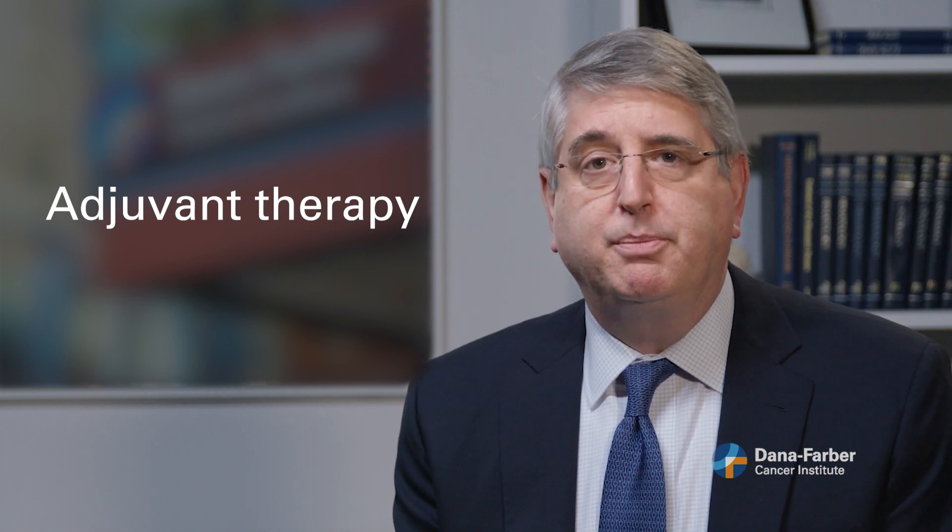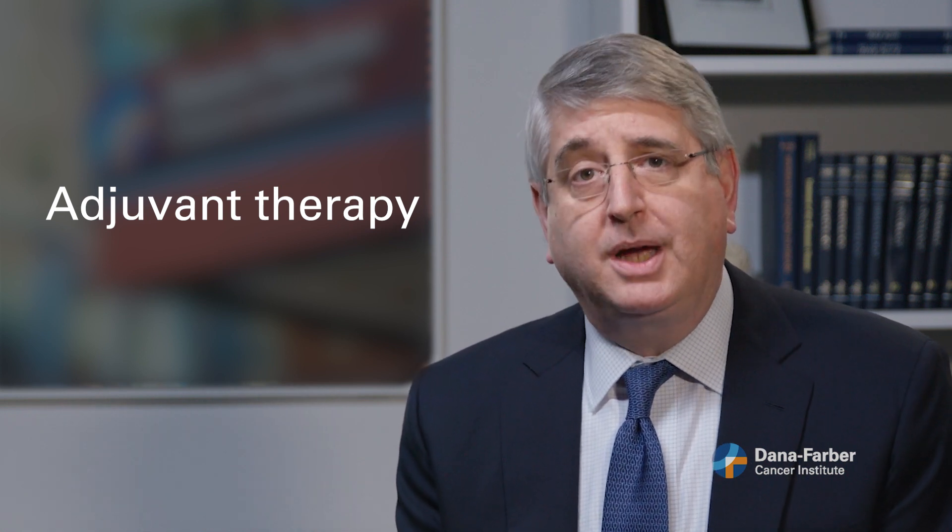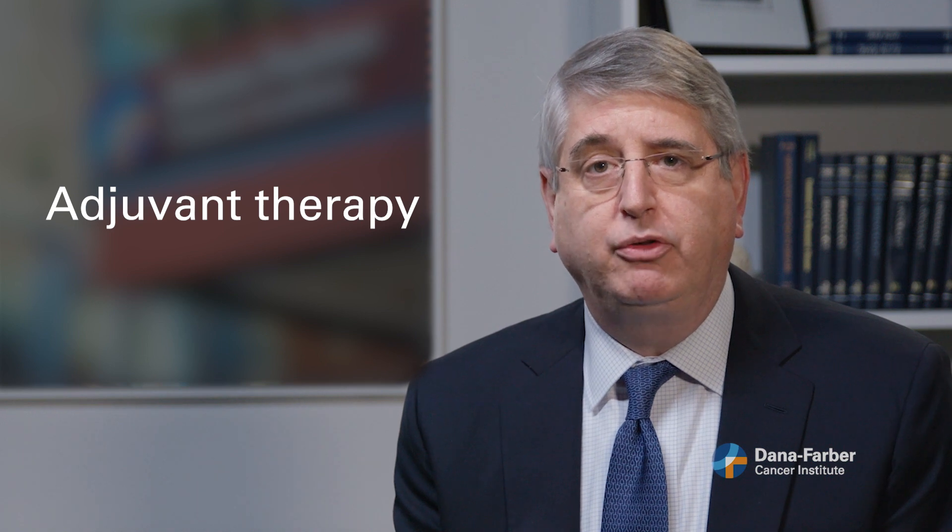Adjuvant therapy refers to drug therapy that goes everywhere in the body and is designed to mop up those microscopic bits of cancer that might be lurking somewhere else. Almost all women with early stage breast cancer will be candidates for adjuvant therapy, though the exact type of treatment will depend on what kind of breast cancer you've been diagnosed with.